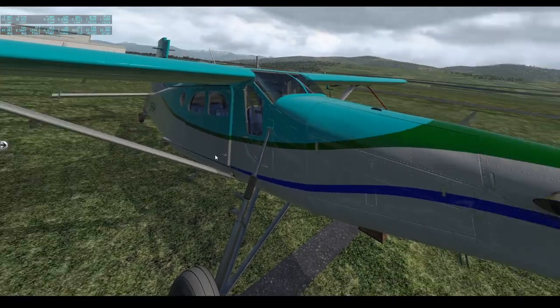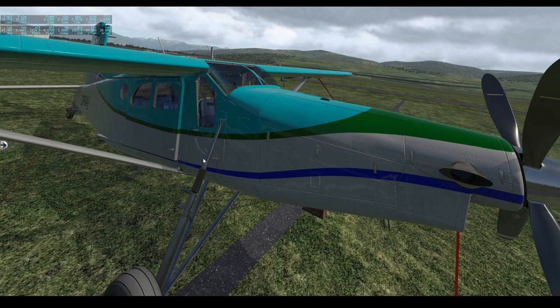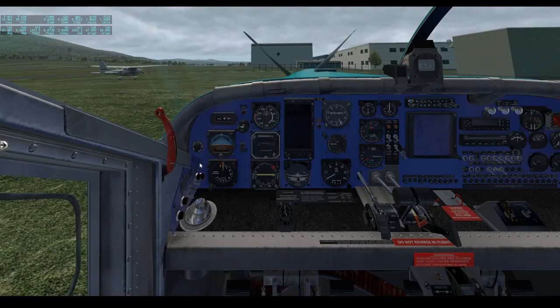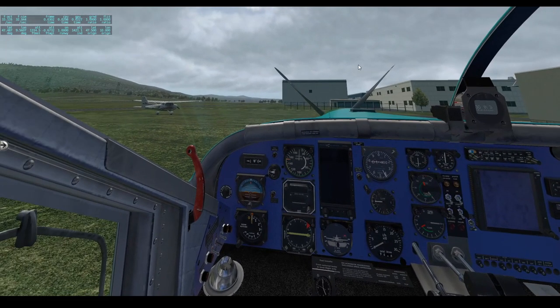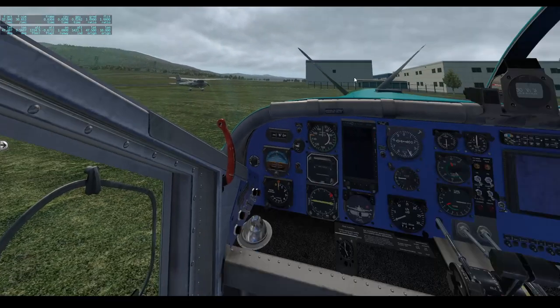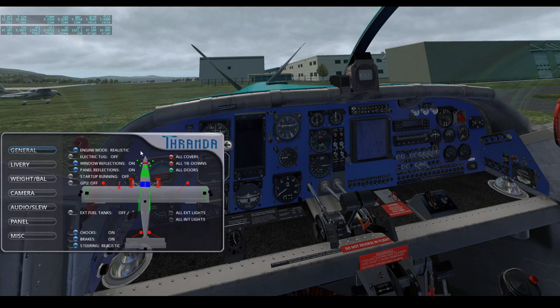Without further ado, let's hop inside. What you can see right now is the aircraft's panel, which will probably look different from what you experience when you first purchase the aircraft — that's because they have a dynamic panel editor. In this submenu, you can edit your aircraft's panel, including where each instrument is located and what instruments you have.